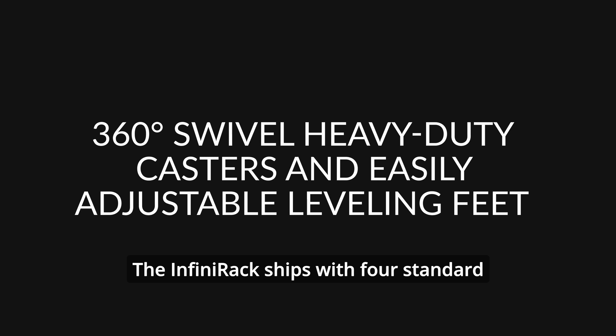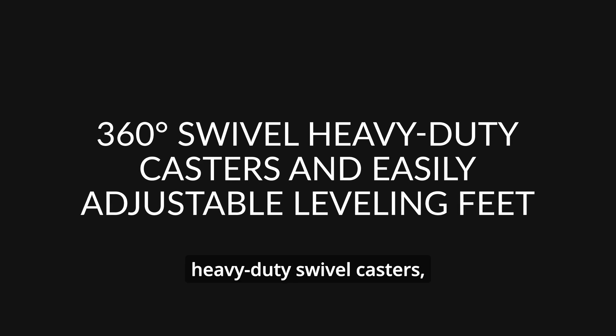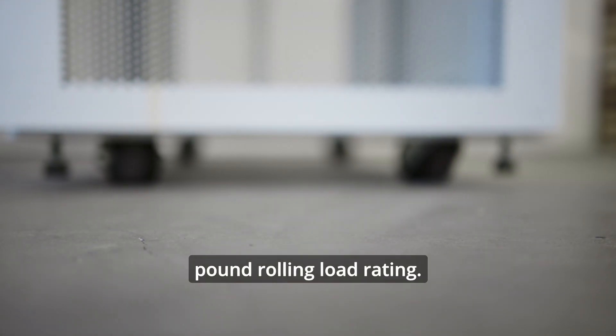The Infinterac ships with four standard heavy-duty swivel casters, which allow for a 3,000-pound rolling load rating.